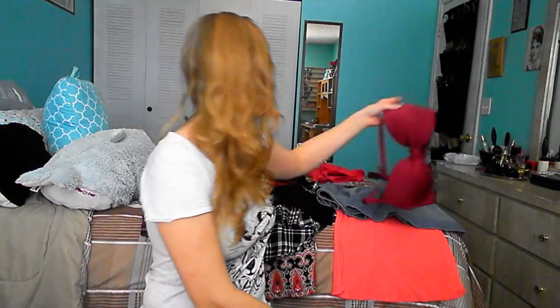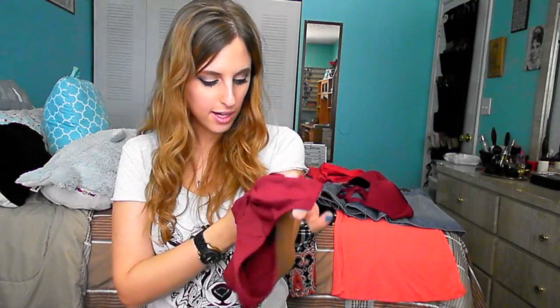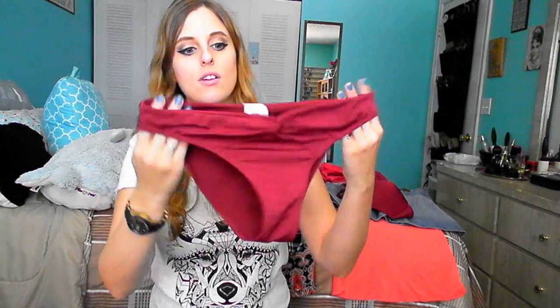This is the swimsuit I got and I will try it on underneath the swimsuit cover-up, but I won't try it on alone because I'm not comfortable with it. I got the bottoms in a size eight — they do run very small. I find H&M in general runs very small when it comes to bottoms. I tried a six but it was a little too tight, so the eight feels a lot better.